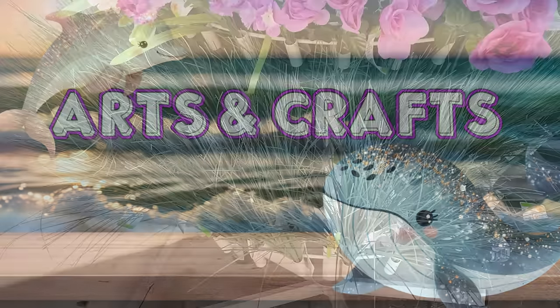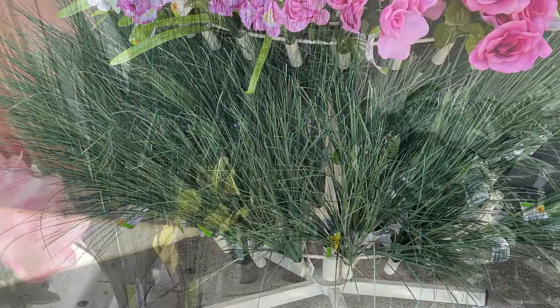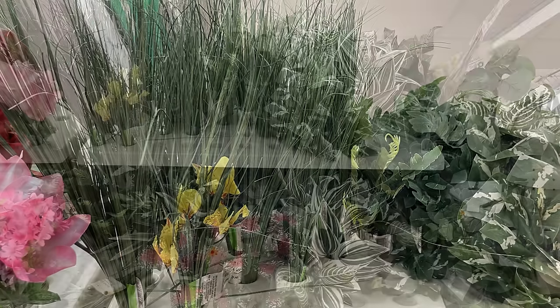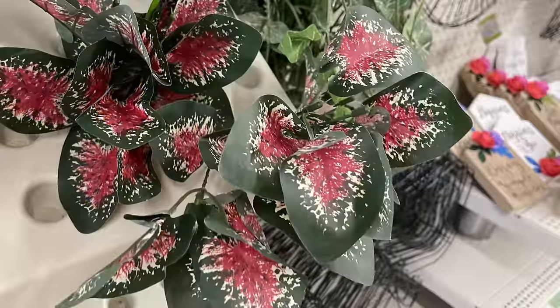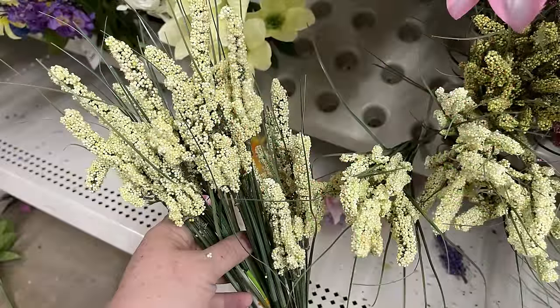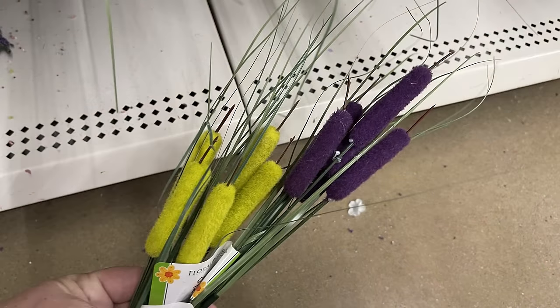For arts and crafts, they have the onion grass — great for planters and crafting. They have a whole bunch of faux plants out this week: multicolored leaves, ferns, cattails, baby's breath, tulips, carnations — tons of different flowers in lots of soft pastels like pink, purple, and yellow.